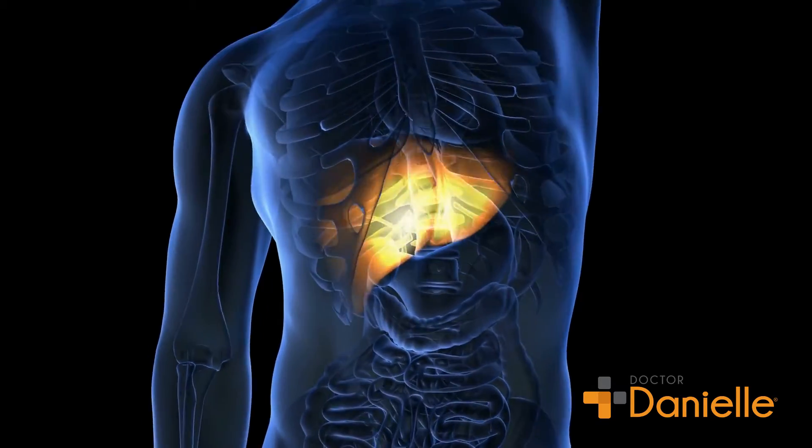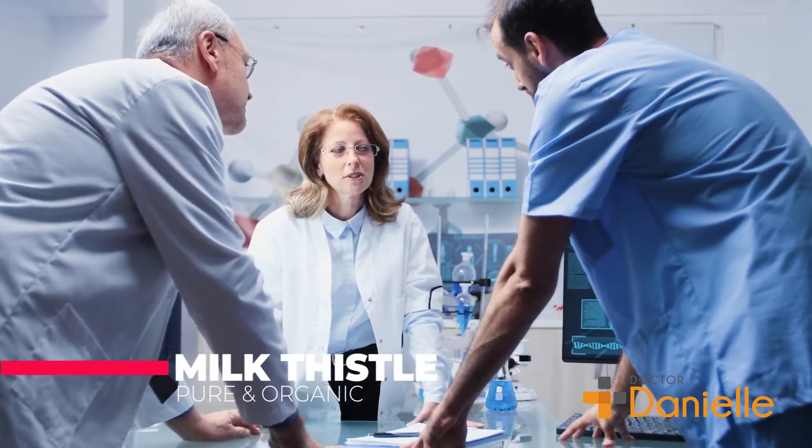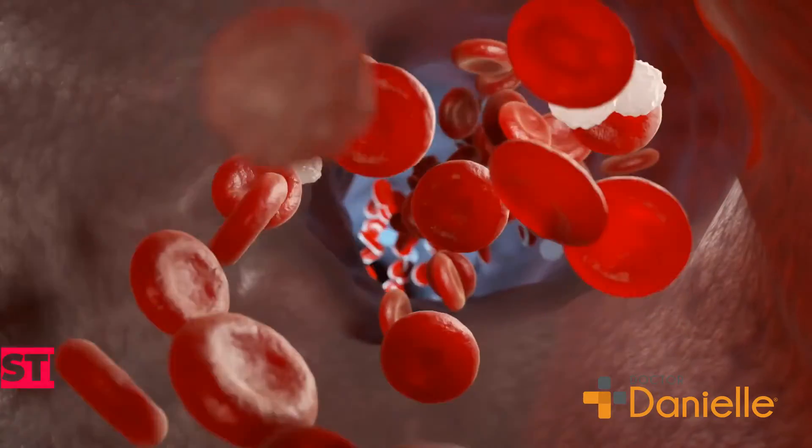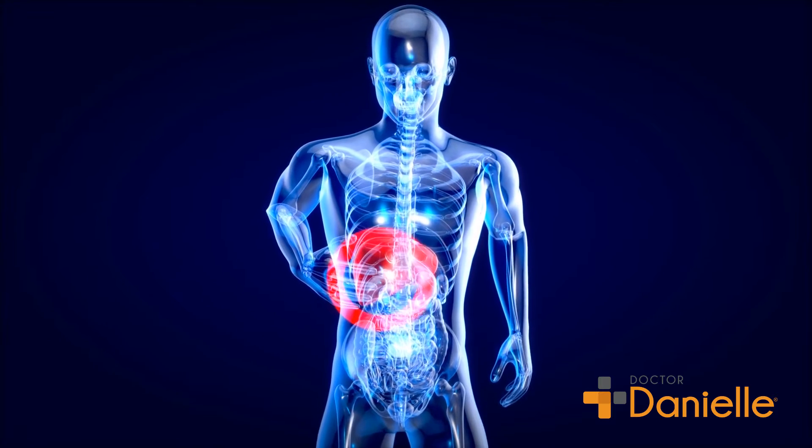Liver health is critical to a well-functioning body. Milk thistle has shown cellular protective benefits by researchers worldwide. Your liver is the vital organ which works hard to detoxify your body. Give it the extra support it needs.